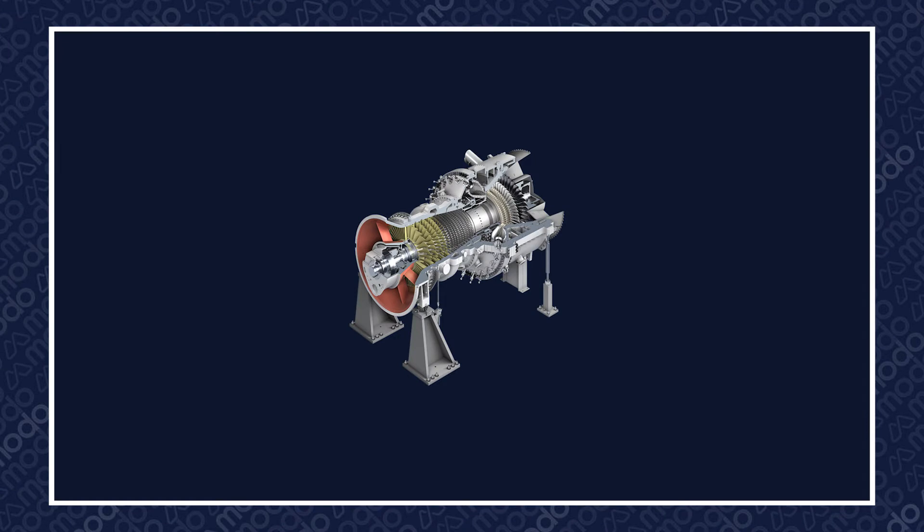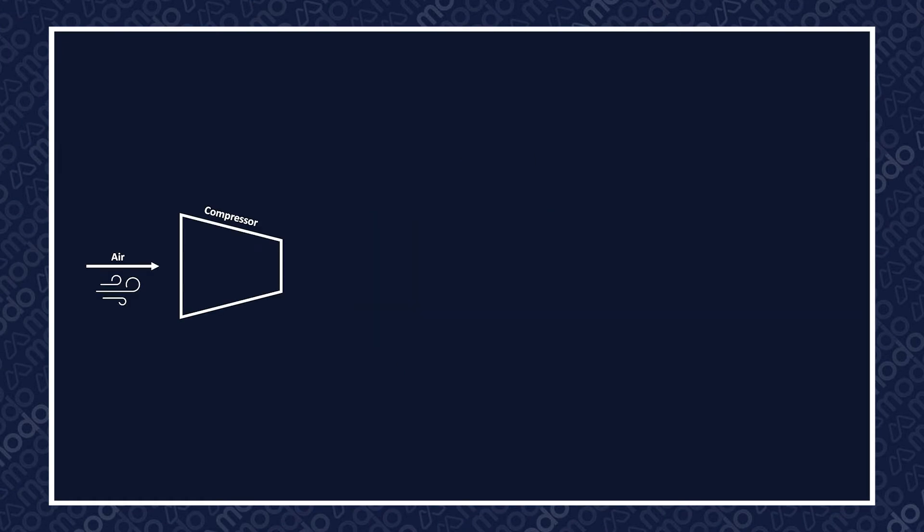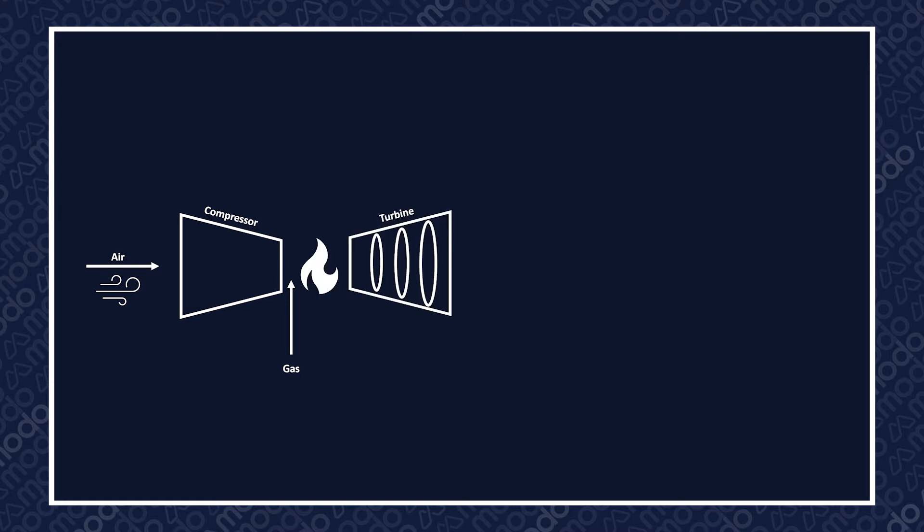As the name implies, a portion of the power is generated by one or more gas turbines. Gas turbines work by compressing air, adding in gas like that used in your gas-fired boiler, combusting it, and expanding it back through a turbine section.